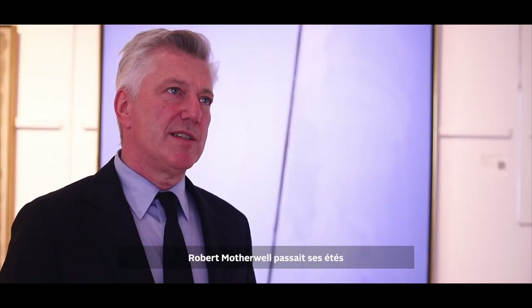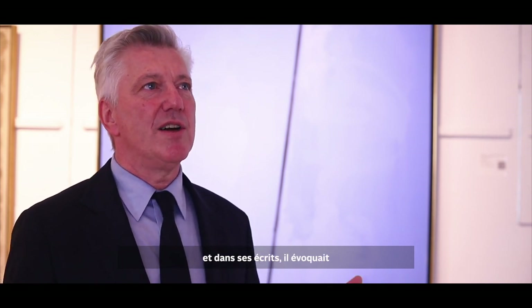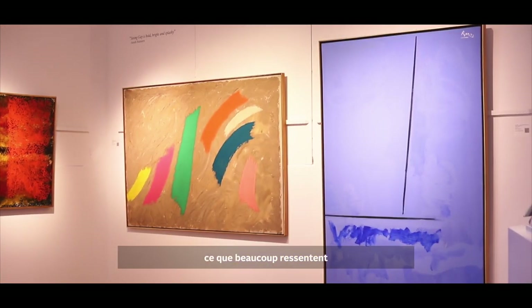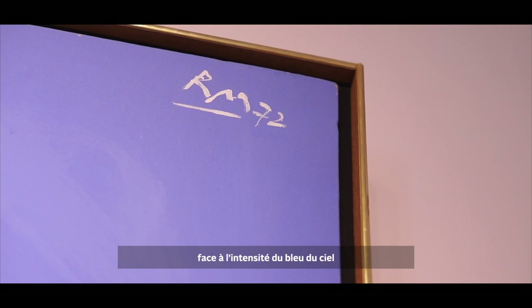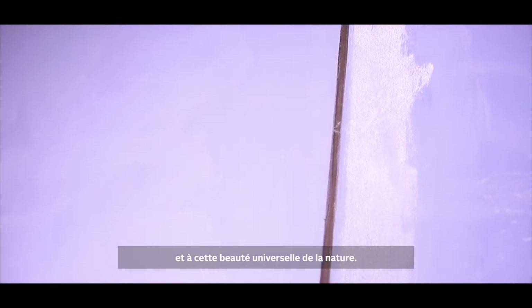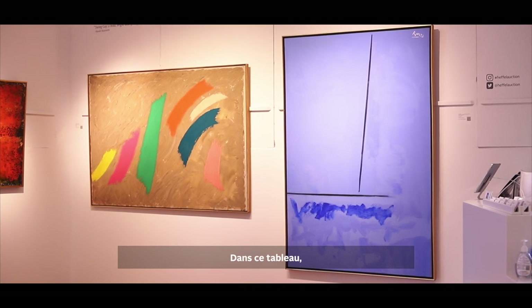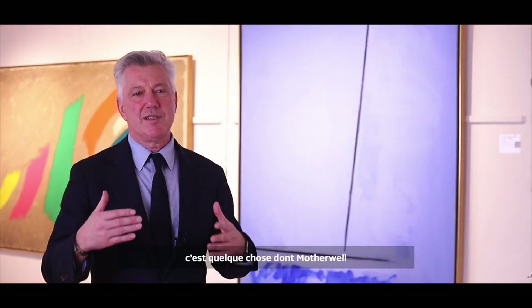Robert Motherwell spent his summers in Provincetown, Massachusetts, and in his writing he talked about the August blue of the sky. This painting is evocative of many people's experience of intense colour — of blue in the sky, the intense colour and movement around water and the ocean, and this universal beauty in nature. In this painting I see the infinite possibilities of abstraction, which is something Motherwell would have been acutely aware of.